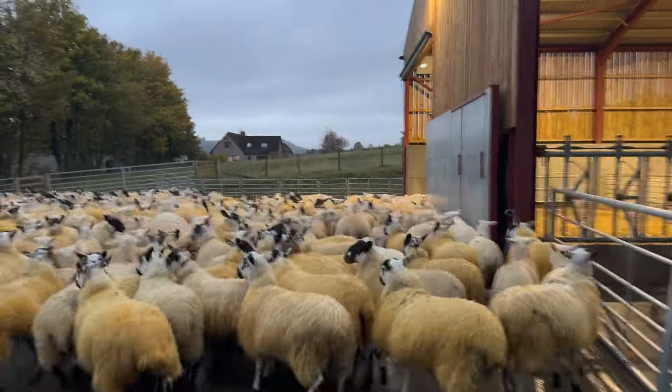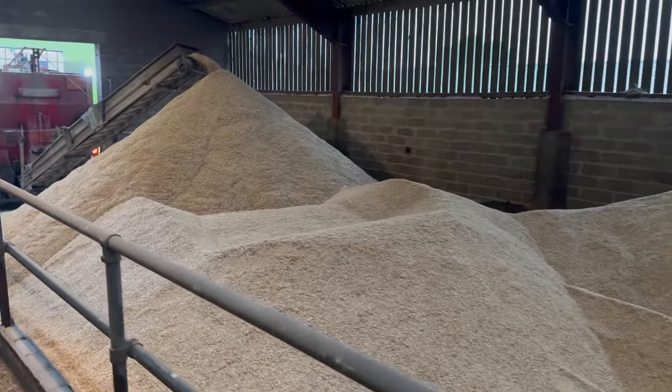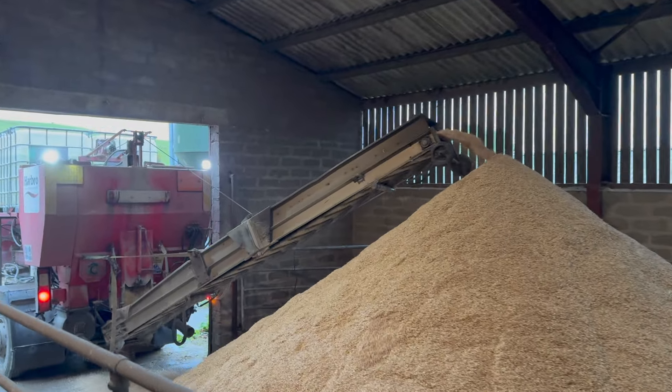It is all go today — not only have we got our open day, but we also have got the Harbro Super Bruiser in about. This is the lorry that comes in to bruise the barley on farm.